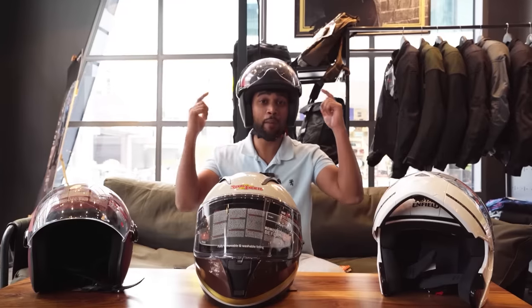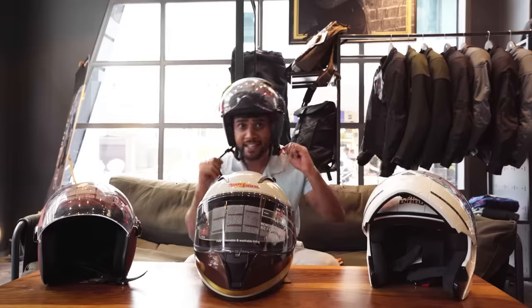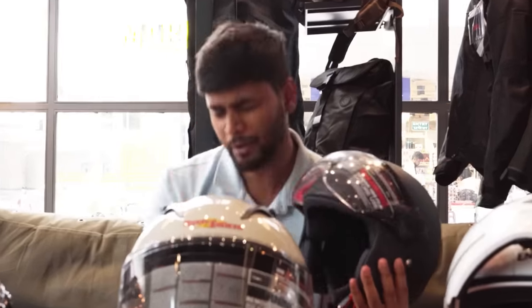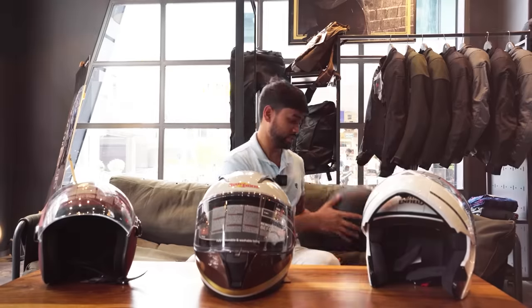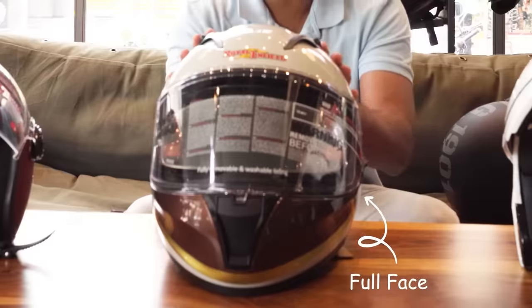First, let's talk about your head safety — helmets, which protect your head. There are three types of helmets you will get in the market: open face, full face, and modular.